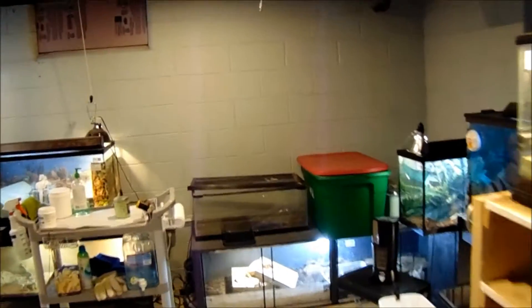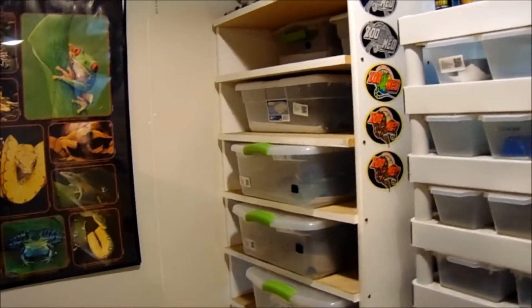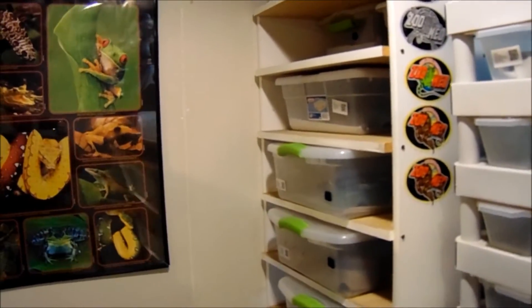Okay guys, I'm going to do a little bit more in-depth walk through the room. I got a couple requests from a few people. We'll just start where we left off here.